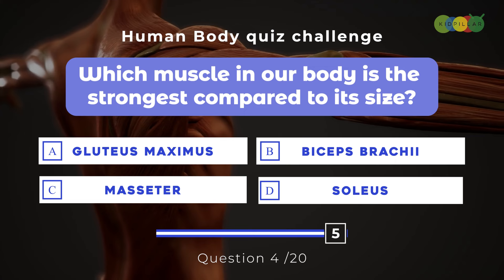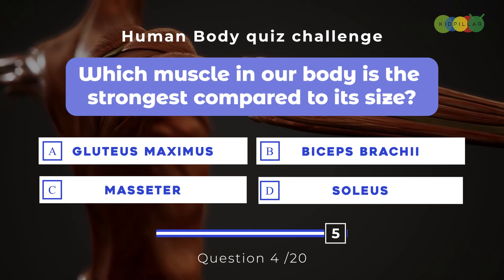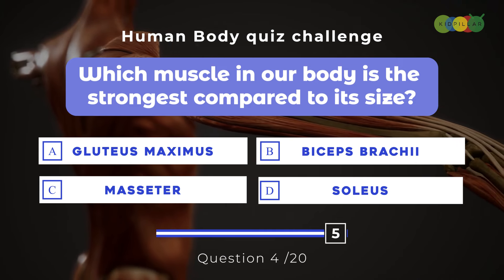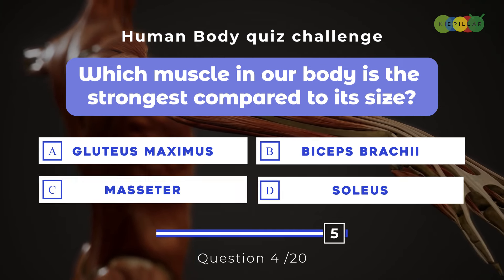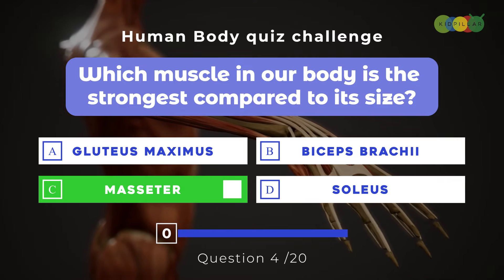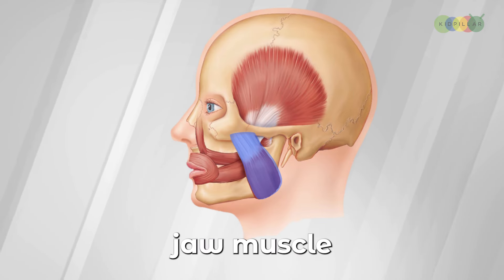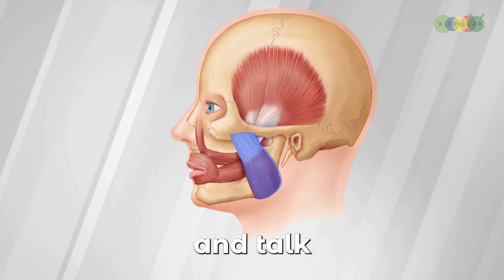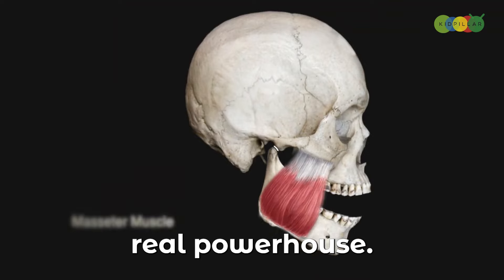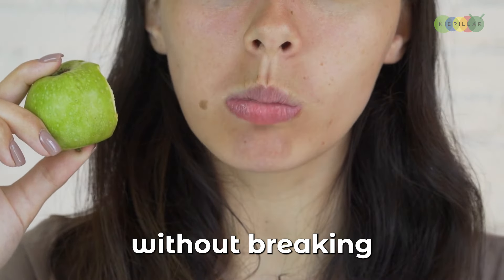Question four: Which muscle in our body is the strongest compared to its size? A. Gluteus maximus, B. Biceps brachii, C. Masseter, D. Soleus. The correct answer is C. Masseter. This super strong jaw muscle helps us chew our food and talk with our friends and family. The masseter muscle is a real powerhouse — without it, we couldn't enjoy all our favorite foods.